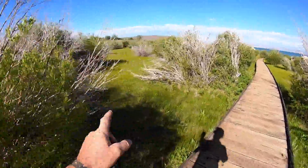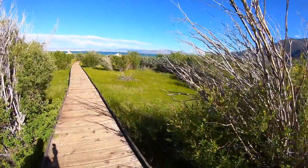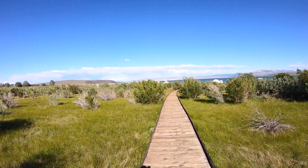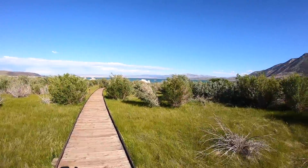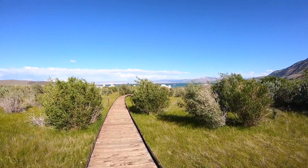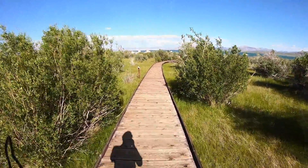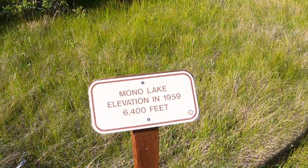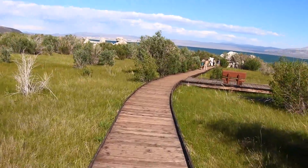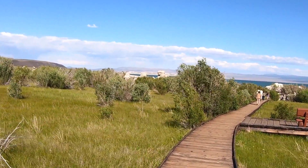So in 1951 the water was up to here, and then there are pictures of these Tufa formations starting to be exposed. Now they're sticking out of the water everywhere. Eight years later, you can see in the distance the hoodoos sticking out.